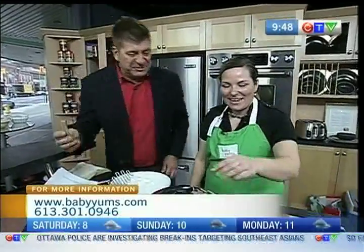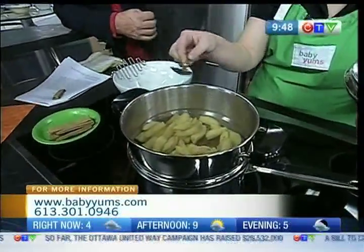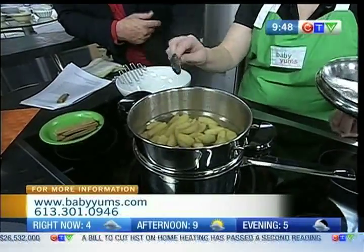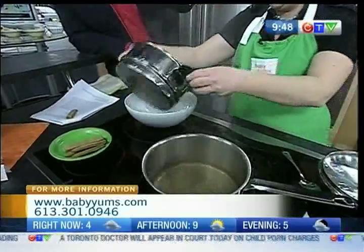What else are we making here? Right now I have some apples steaming. I steamed the apples to keep all the nutrition in instead of boiling everything. So what we can do now is transfer them over and mash them. Sure, I'm good at mashing - I'm a good masher.